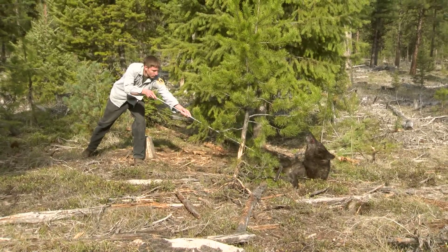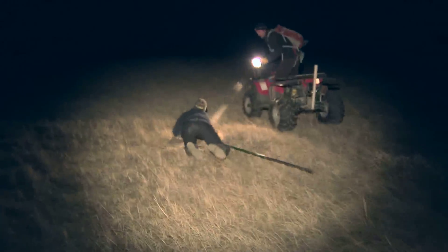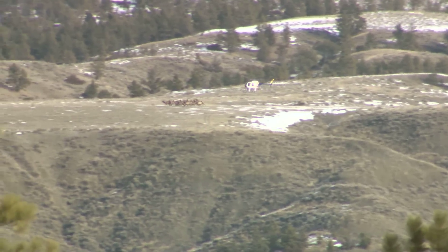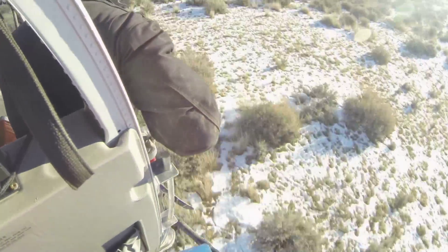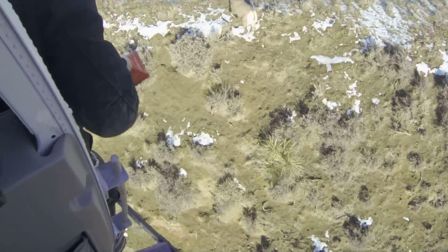Biologists use a wide variety of methods to capture animals — from traps, spotlighting and netting birds, ground darting, to drop nets. But one of the main methods is using a helicopter to dart or net an animal. Some of those methods are more specific or more targeted than others. Aerial darting or aerial net gunning — you can obviously be very specific, taking just bucks or just cow elk. You can target those animals easier.